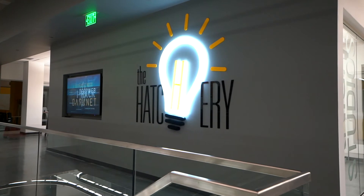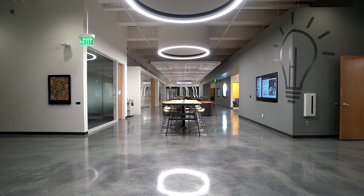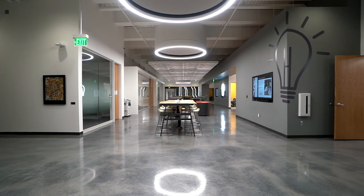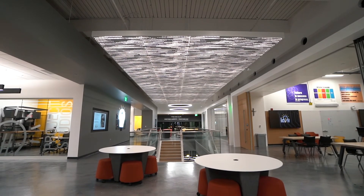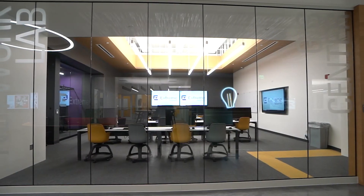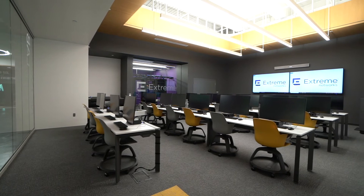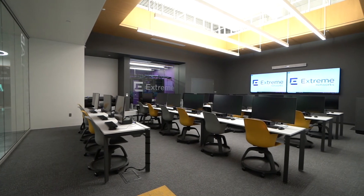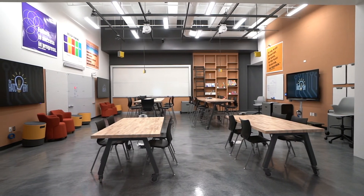At the Hatchery, students will have access to high-end technology in innovative classrooms and laboratories where they'll create new ideas to drive the future in a variety of industries. Students will see the real-world impact of their ideas through the Hatchery's partnerships with several local, national, and global companies that will bring their ideas to life. The Hatchery complements the educational training of students in cybersecurity and cyber-engineering that takes place on the first two floors and elevates it into action.